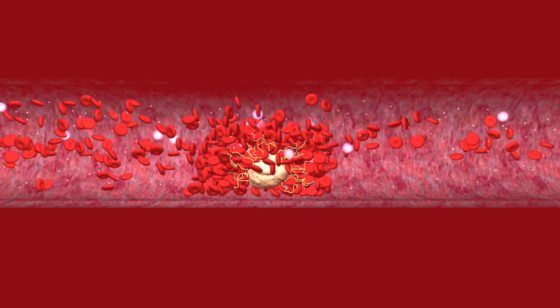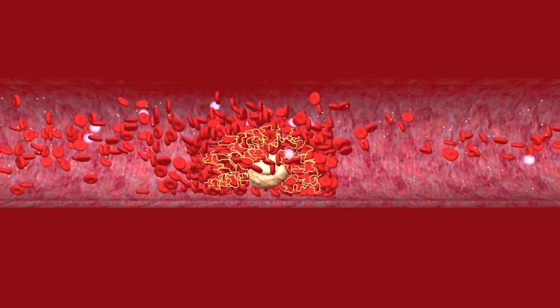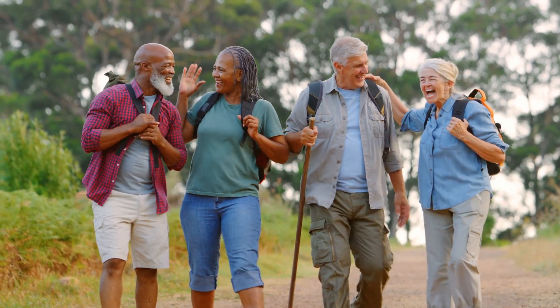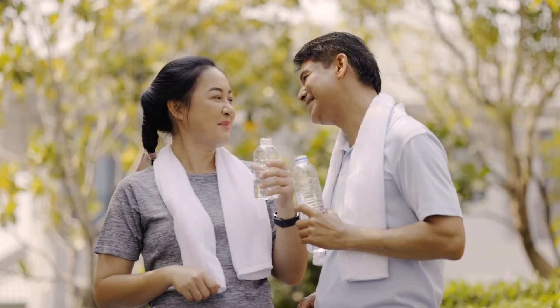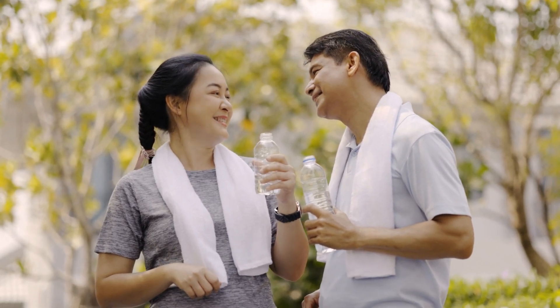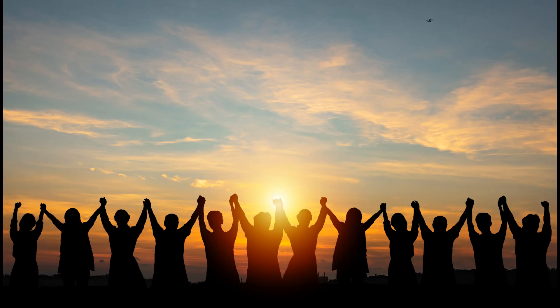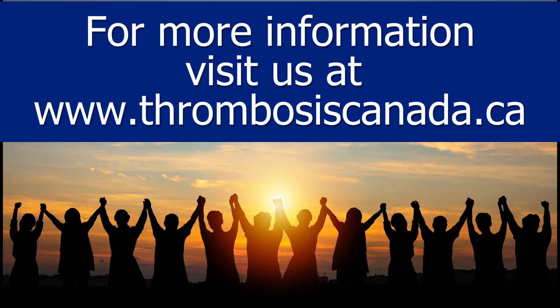This clot can block a vein, causing pain, swelling, and even serious complications. But the good news is, DVT is preventable. Get up and move around regularly, especially during long journeys. Stay hydrated and talk to your doctor if you have any risk factors. By understanding how DVT forms, you can take control and keep your legs healthy.